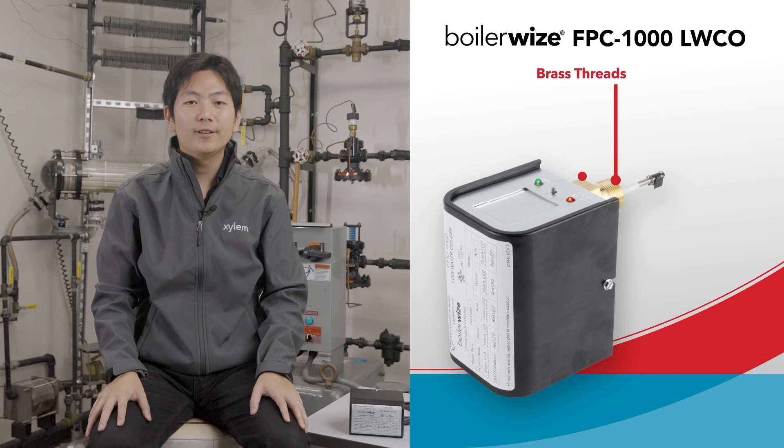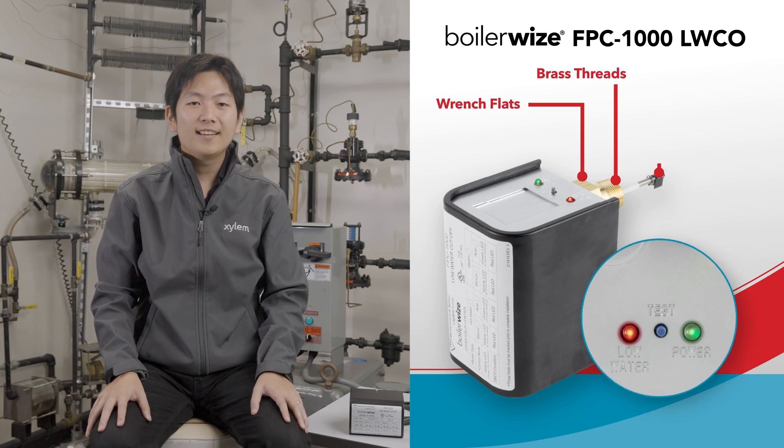Without further delay, take it away Naoyoki. Hi, Naoyoki Tamura here to talk about McDonald & Miller's latest product, the BoilerWise FPC-1000 Low Water Cut-Off. In addition to standard McDonald & Miller Low Water Cut-Off features such as brass threads that allow metal-to-metal seal for leak-free installation, wrench flats for easy installation, condition indicators, and our patented self-cleaning probe.